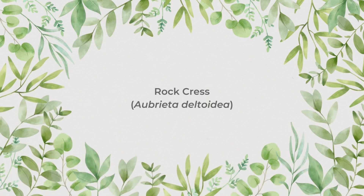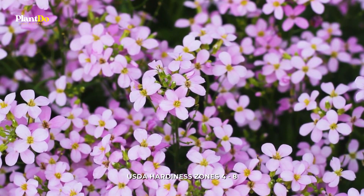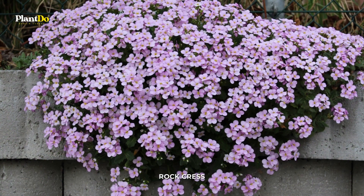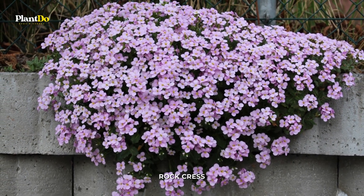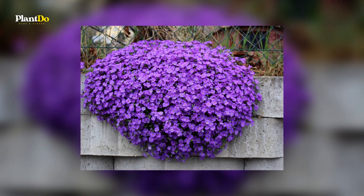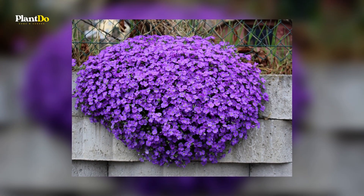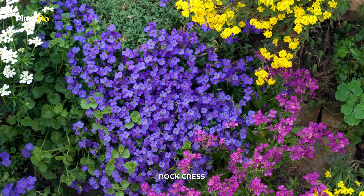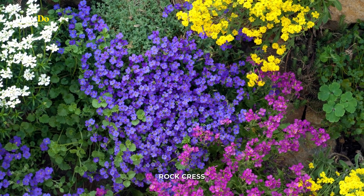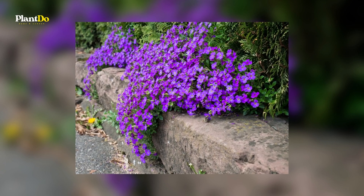Number 2: Rockcress, also known as Arabis, receives its common name from its ability to flourish in the narrow strip of soil that can be found between stones. A profusion of bright pink or white flowers bloom on this lovely creeper each spring. It is resistant to drought and heat, and it doesn't attract deer. Rockcress thrives in pots as well. After plants have bloomed, cutting them back might promote denser growth.